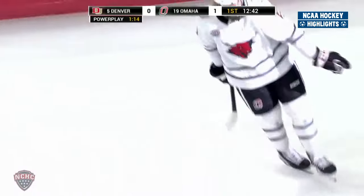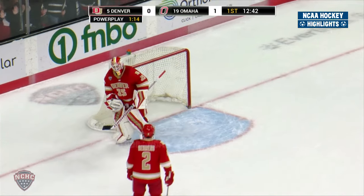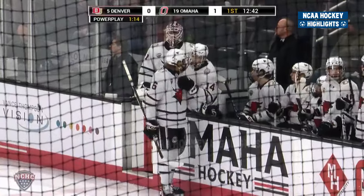Beautiful move by Zach Erdahl. Stayed on the forehand, just a little shoulder dip — the deke, the five-hole. Got to beat Matt Davis. That fish comes out on the ice, emblematic of Omaha.